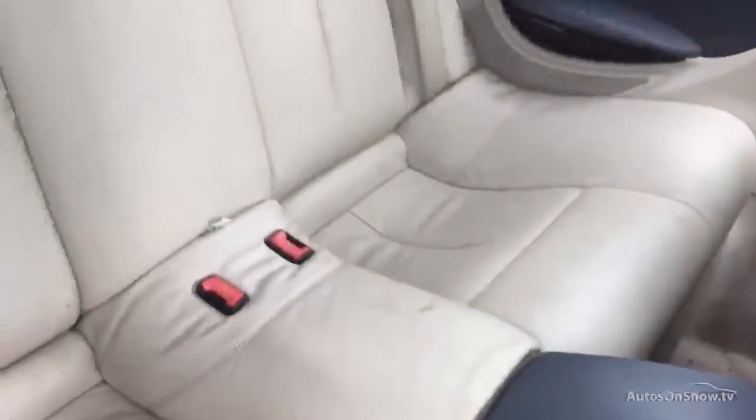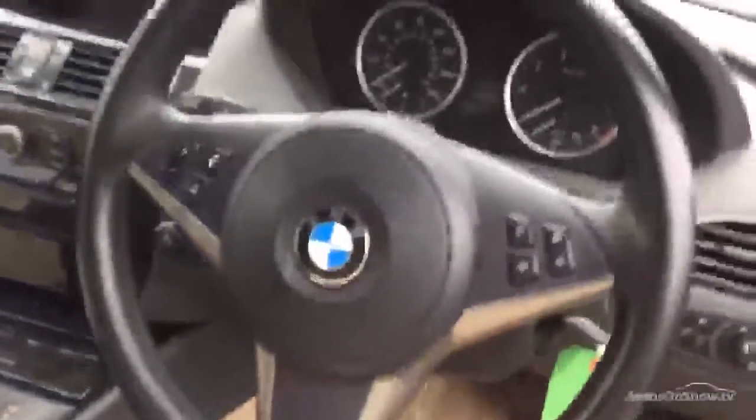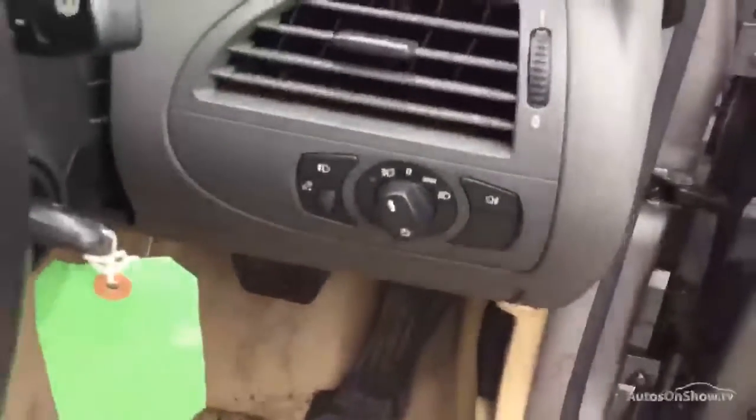The back seats look very well with no signs of any damage — just a slight bit of wearing to the leather. The centre console is totally fine, and the same with the steering wheel. You also have automatic headlights.